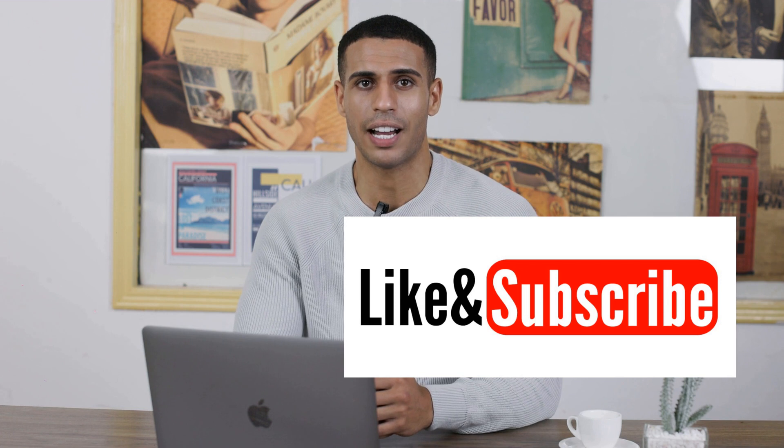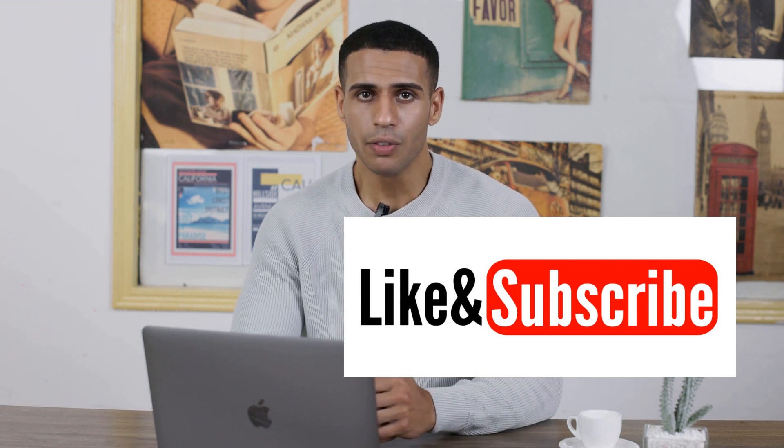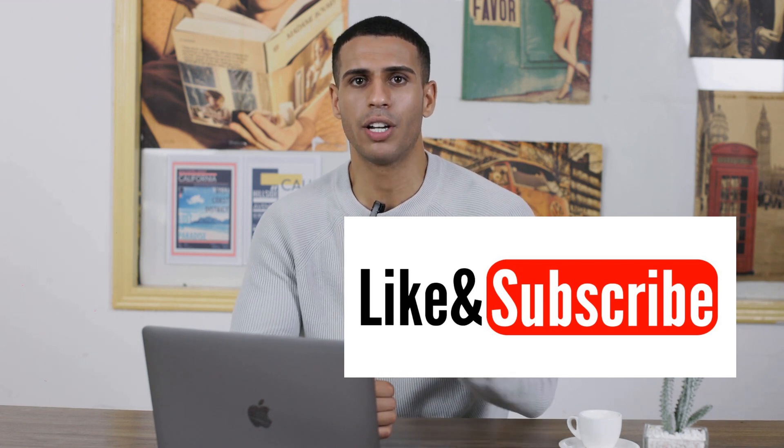That's it for now. But remember, the world of AI is vast and full of exciting concepts waiting to be discovered. If you enjoyed this discussion, drop your thoughts in the comments and hit the subscribe button for more insightful AI content. Keep learning, folks!